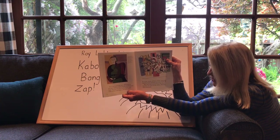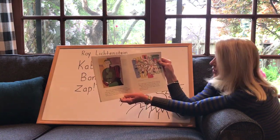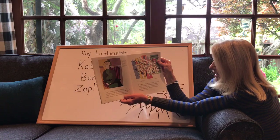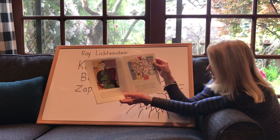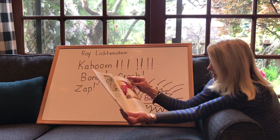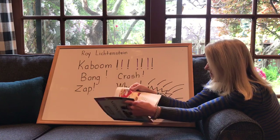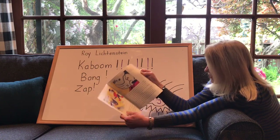Roy's early paintings were influenced by great artists like Pablo Picasso and Fernand Léger. Roy liked the way these artists used thick outlines, flat shapes, and solid colors — in many ways their paintings kind of looked like the comic book art he liked so much. He painted for a long time in all different kinds of styles.